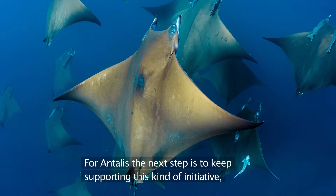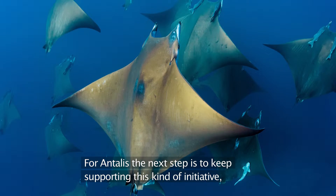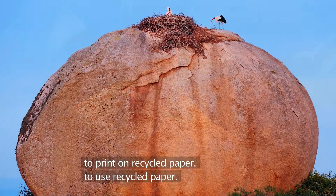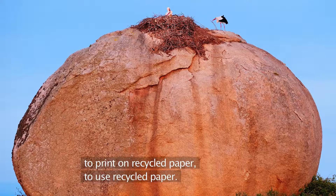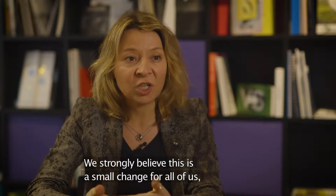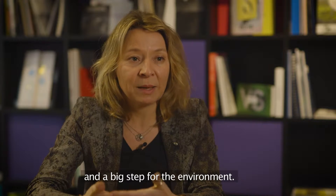For Antalis, the next step now is to keep supporting this kind of initiative to print on recycled paper, to use recycled paper. What we strongly believe in: this is a small change for all of us and a big step for the environment.